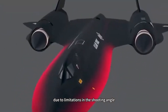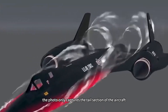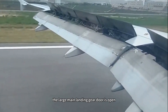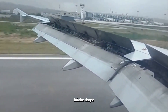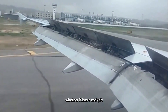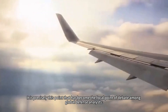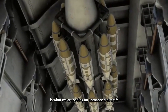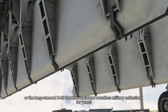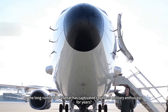However, due to limitations in the shooting angle, the photo only captures the tail section of the aircraft, and the large main landing gear door is open. This leaves the front profile, intake shape, and most critically, whether it has a cockpit, shrouded in mystery. It is precisely this point that has become the focal point of debate among global defense analysts — is what we are seeing an unmanned aircraft, or the long-rumored H-20 that has captivated countless military enthusiasts for years?